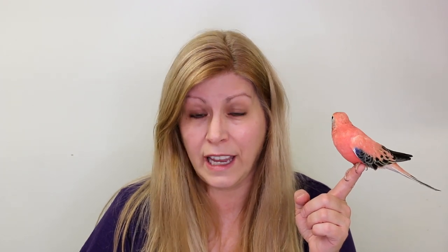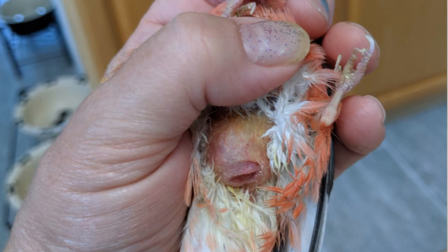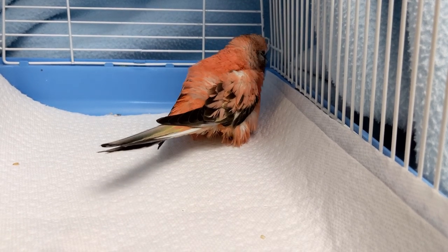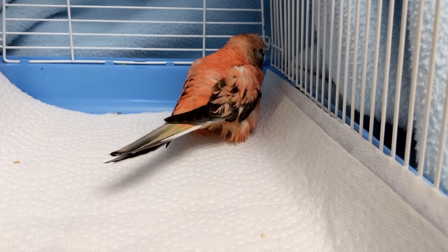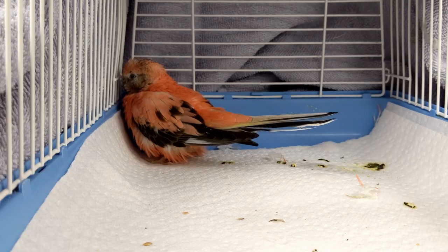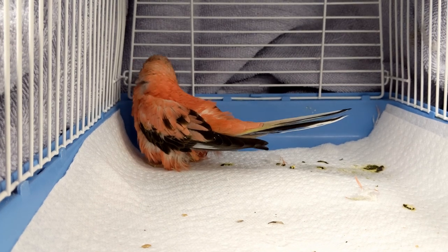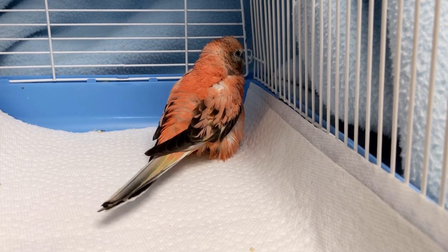Some of the signs that your bird is egg bound: you might see a lump under the vent of the bird, and you might see the vent prolapse, coming out of the vent. Your bird might not be able to stand properly — it might be wobbly because the egg is pushing on the nerves, which causes leg issues. Your bird will be lethargic, not eating, and straining like it has to go to the washroom. The tail might be up or bobbing, and they may be breathing heavily.